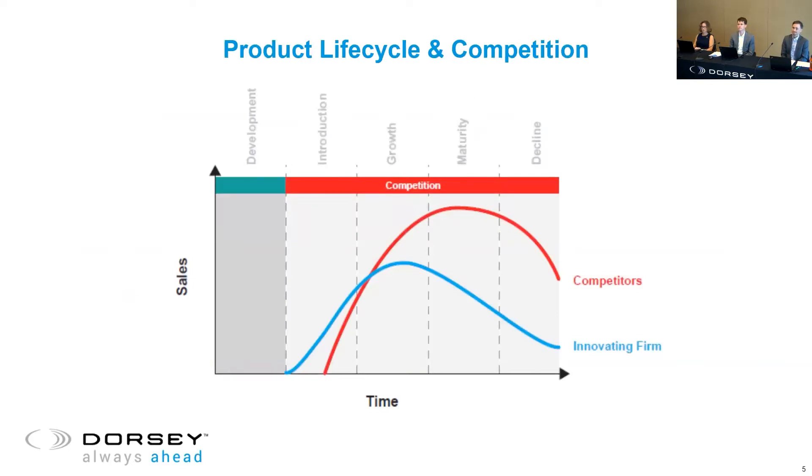Product decline might occur as the product is phased out. When an innovating firm neglects to protect their intellectual property, their sales can be eclipsed quickly by the competition. Today, we want to help you make smart decisions in protecting your intellectual property using robust multi-pronged approaches to help prevent your product from being copied or knocked out by the competition after its introduction.